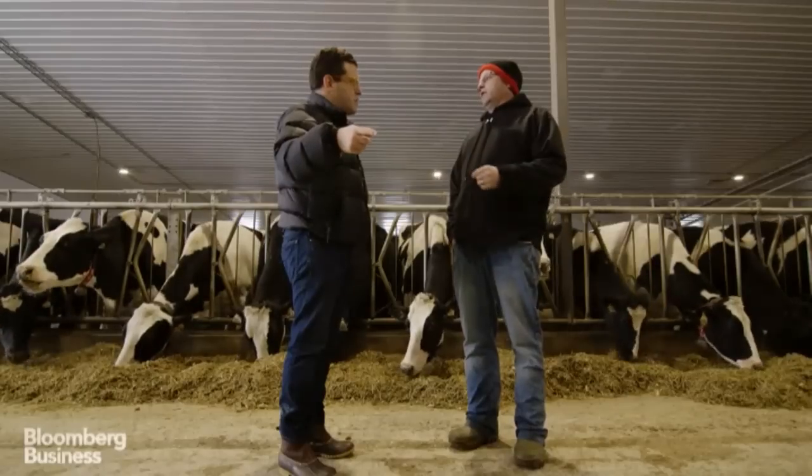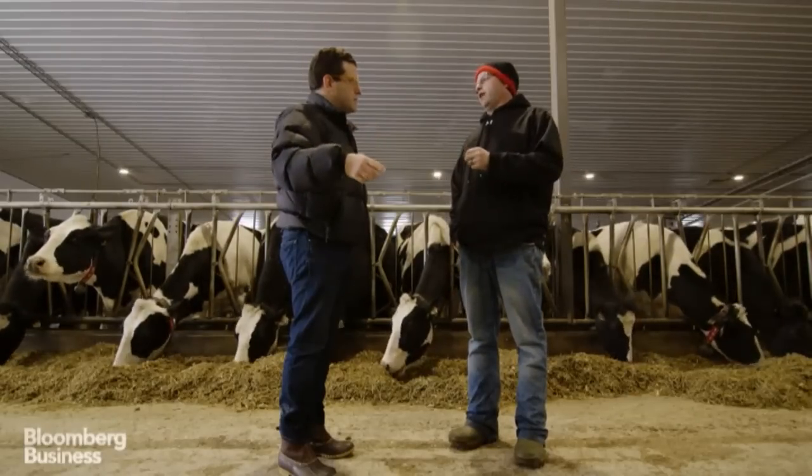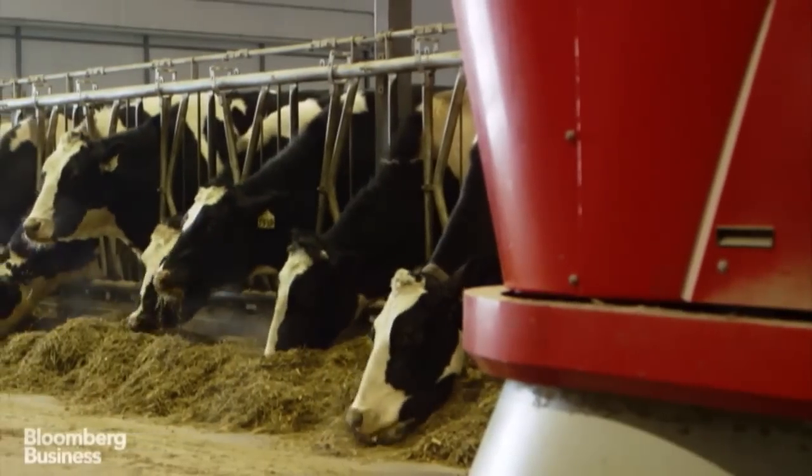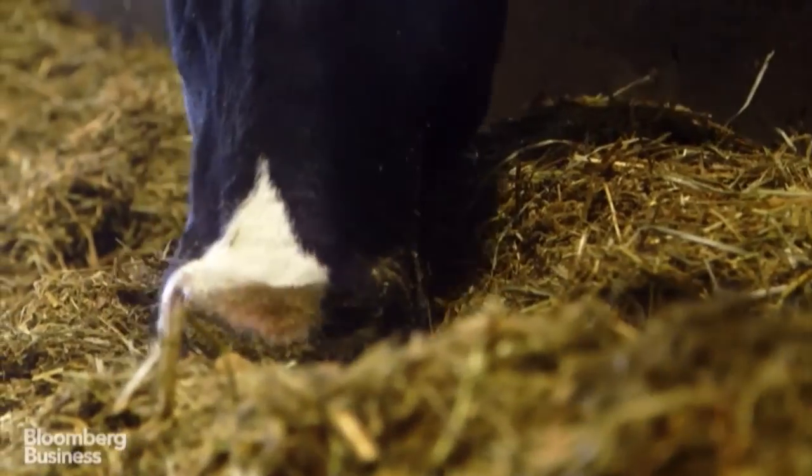Did you increase the amount of cows that you had? We actually didn't increase the amount of cows. But our production has really increased — we're producing way more milk. With fewer people. Yeah, the efficiency is just way better.